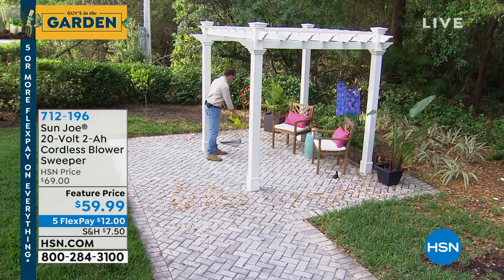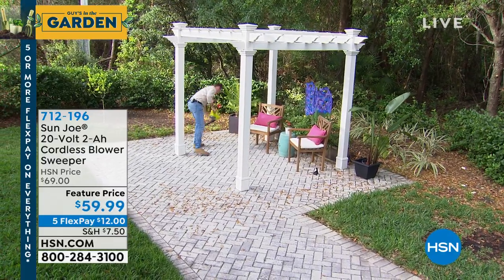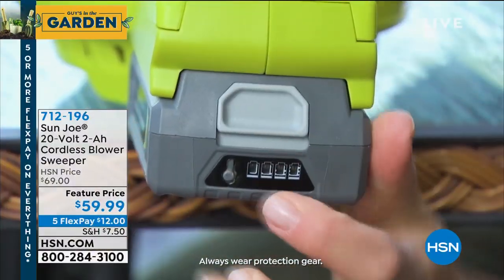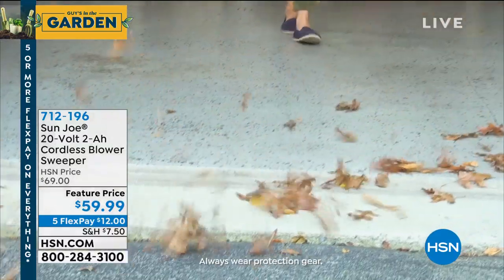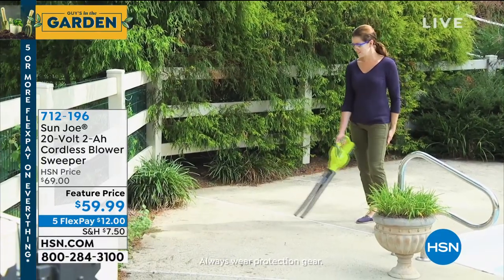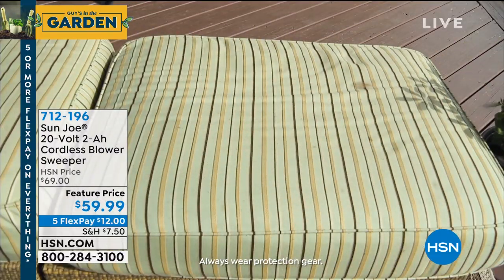One thing that's really cool - when you're done with it, it's small and compact, and they even give you a little hook so you can put this in the garage and hang it up while you recharge the battery. It's simple and easy. If you want one today, it's only $59. If you get a brand-new HSN credit card, we can put $20 in your account, which can make that $39. Everything is on FiveFlex in our garden show.